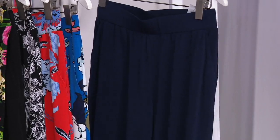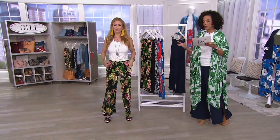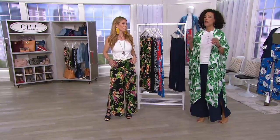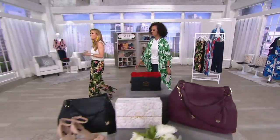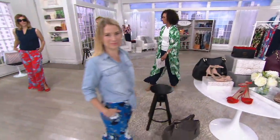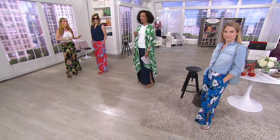Sizes are extra-extra small through 3X. We have a petite with a 28-inch inseam and a regular at 30 inches. I want to go through the details — let us know if we have a special phone call coming, and we'll go through specifics on sizing.